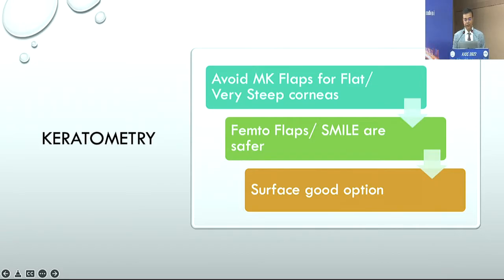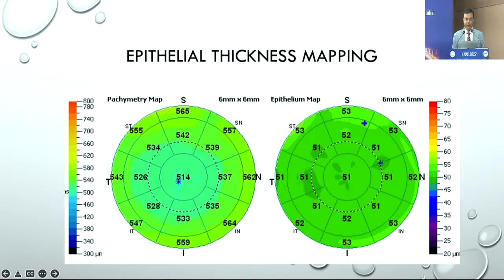Keratometry is of course important. If you're using a microkeratome with a very steep or very flat cornea, the range of correction you might want to do on a very flat cornea may be limited. Similarly, a hyperopic correction on a steeper cornea may also be limited, so it's always important to look at keratometry very carefully.